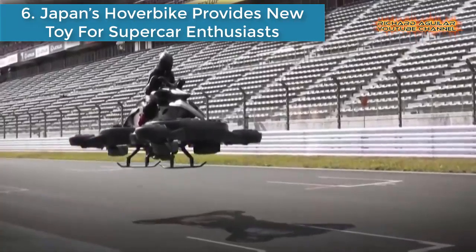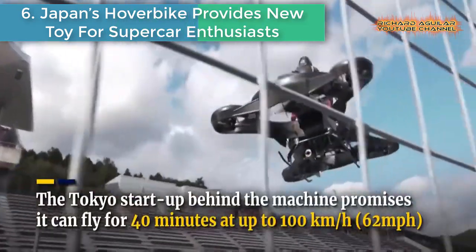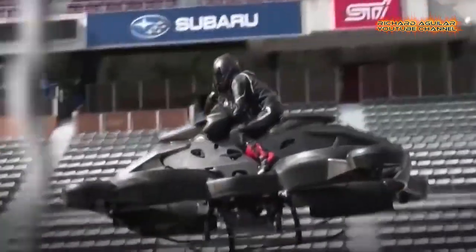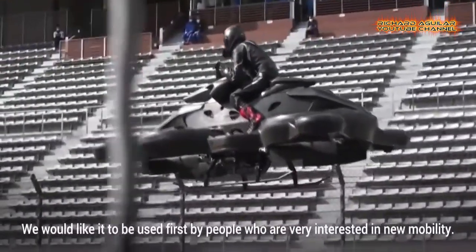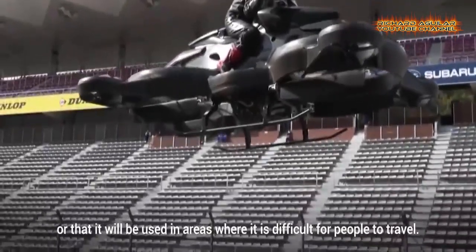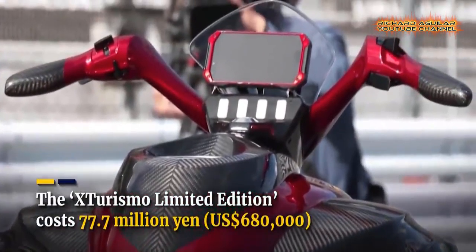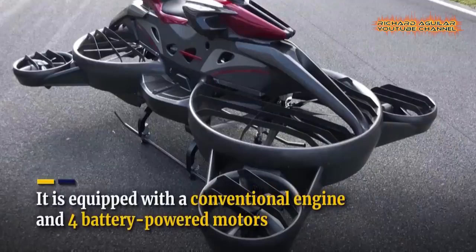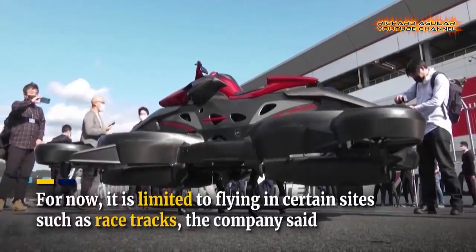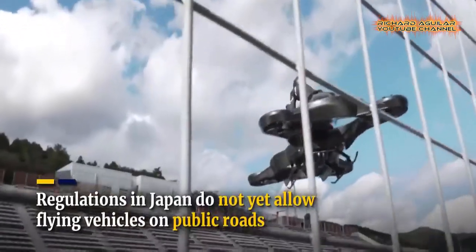Number six: Japan's hover bike provides a new toy for supercar enthusiasts. This hover bike hopes to lure supercar enthusiasts. The Tokyo startup behind the machine promises it can fly for 40 minutes at up to 100 km per hour. The X-Turismo Limited Edition costs 77.7 million yen, or 680,000 US dollars. It is equipped with a conventional engine and four battery-powered motors. For now, it is limited to flying in certain sites such as racetracks, as regulations in Japan do not yet allow flying vehicles on public roads.